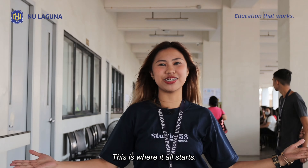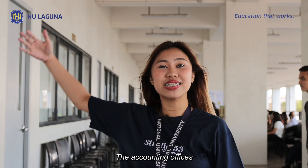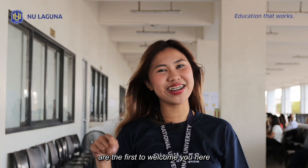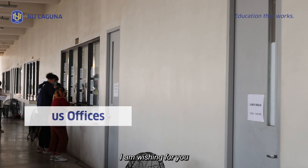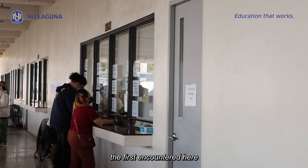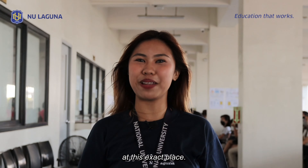This is where it all starts. The accounting offices are the first to welcome you here in NU Laguna. As a student here, I am wishing for you to also experience the first encounter here at this exact place.